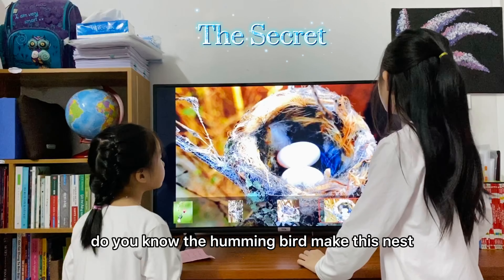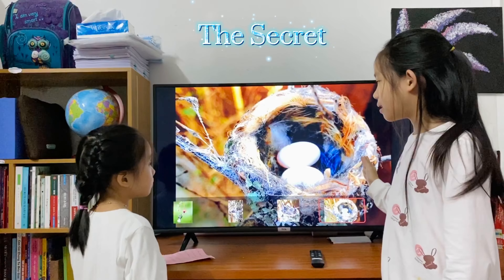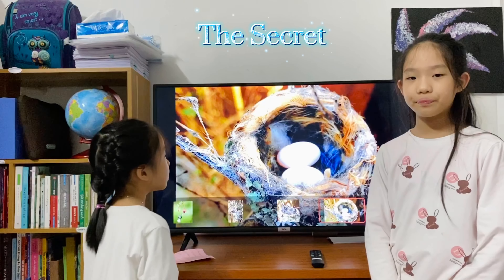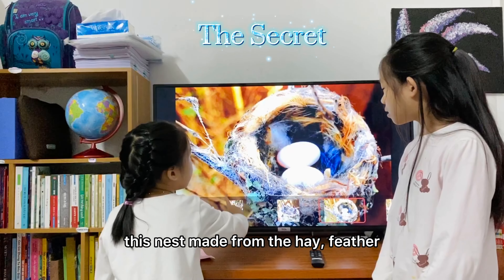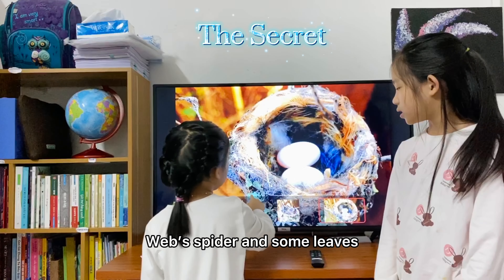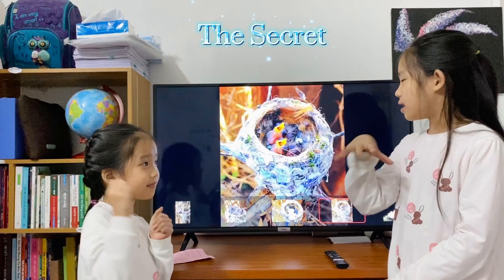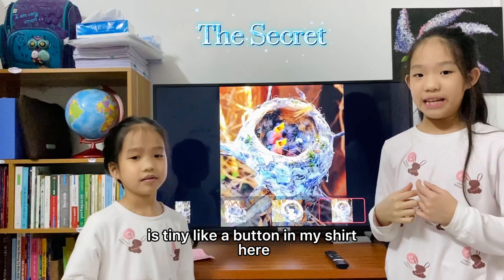Do you know? The hummingbird makes this nest. And Money, do you know what this nest is made from? This nest is made from hay, feather, spider web, and some leaves. And here is when the little bird hatches out. This is very tiny, it's tiny like a button on my shirt.